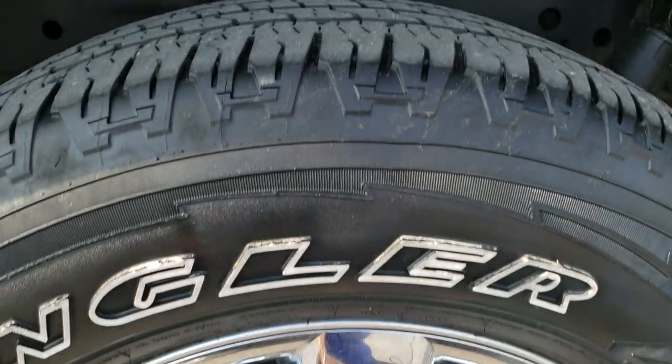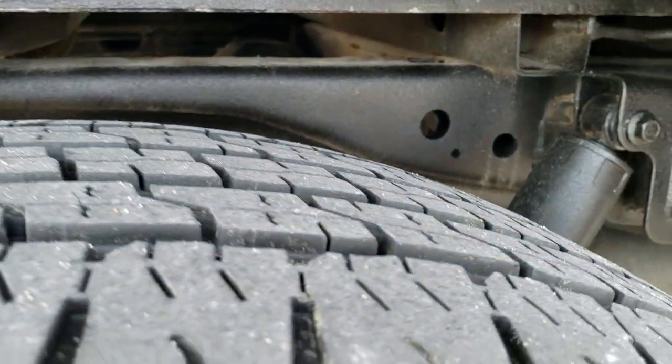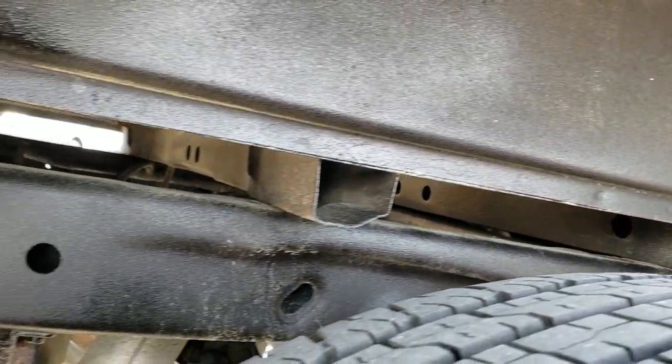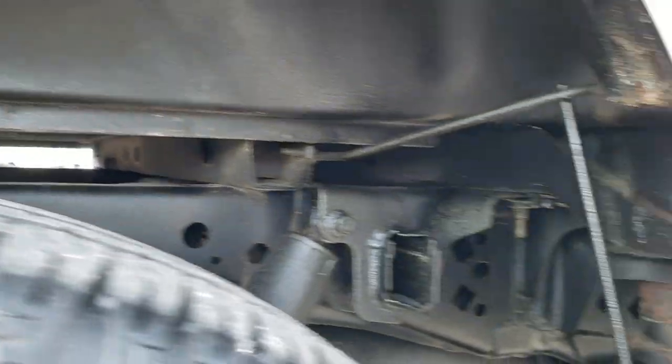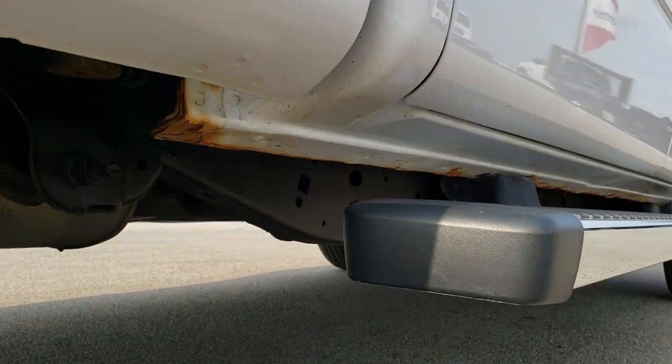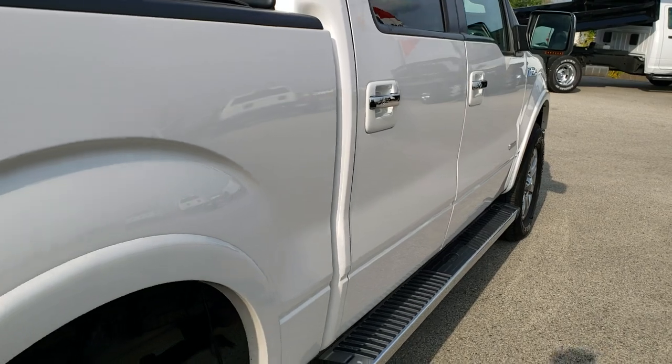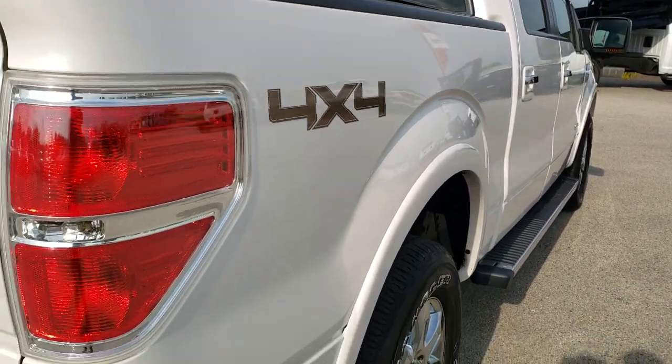The rear rim is in nice condition and the back tires have just as much tread as the front tires. You can see the frame and the box rails are in excellent shape. The rockers look pretty good — just a little bit of corrosion starting, which is pretty common on this body style. Didn't see any dents or dings on the box.